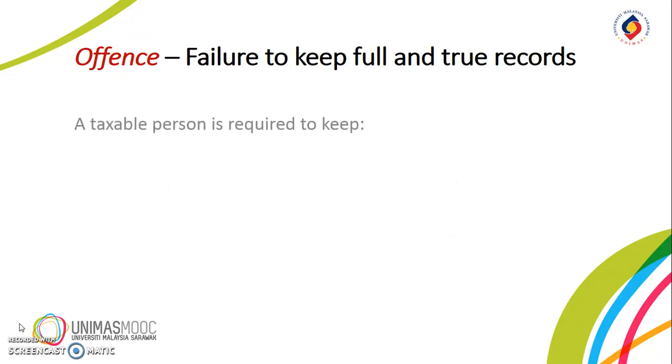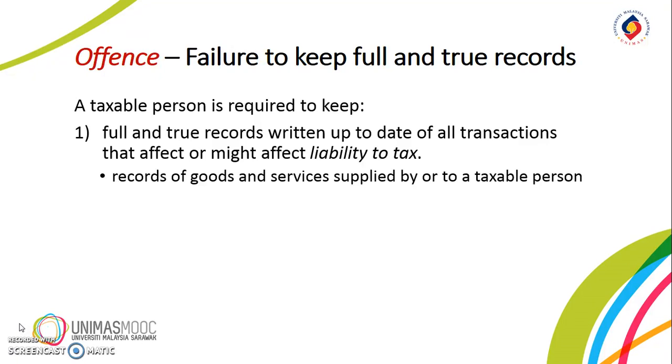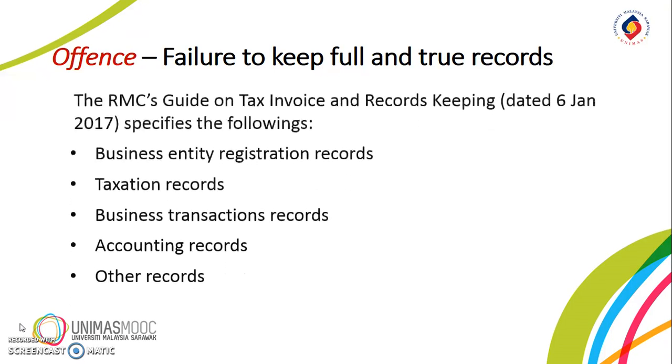An offense is also committed if a taxable person fails to keep full and true records written up to date of all transactions that affect or might affect liability to tax. These include all records of goods and services supplied by or to that taxable person — for example, invoices and delivery orders — as well as all records of importation of goods, such as import declarations and customs documents, and any records as may be determined by the Director General of the RMC. A taxable person is also required to keep documents to substantiate input tax claims, and these documents are to be kept for a period of 7 years.